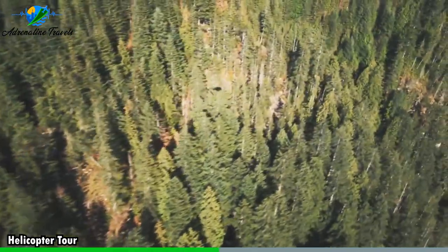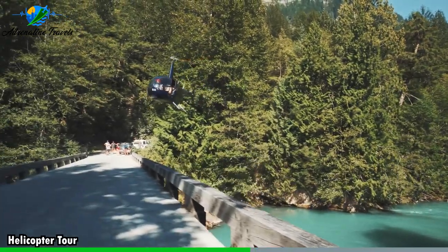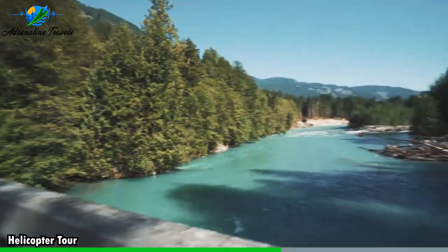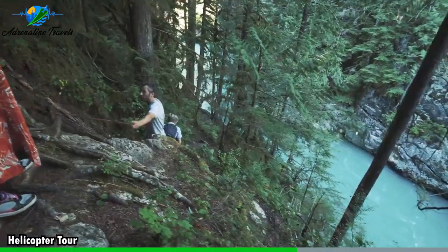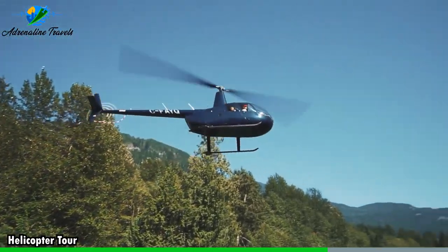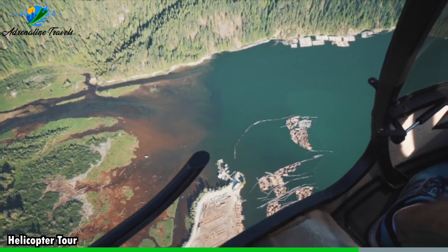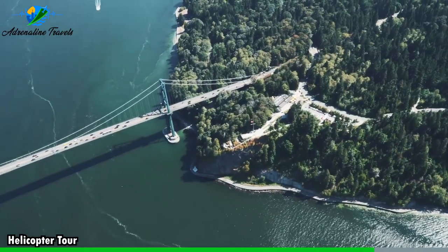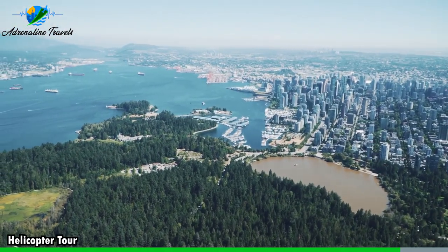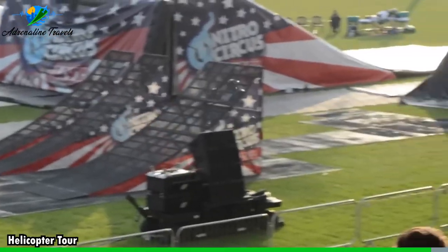Whether it's flying over famous monuments, historical sites, national parks, or natural wonders, you'll have the chance to see these attractions from a whole new angle. This unique vantage point allows for incredible photo opportunities and a deeper appreciation for the landmarks. Knowledgeable pilots or tour guides provide informative commentary during the flight, offering insights into the history, culture, and significance of the places you're flying over. They may point out interesting landmarks, geological features, wildlife habitats, or historical sites, enriching your understanding of the area. Helicopter tours that venture into wilderness areas or coastal regions often provide opportunities to spot wildlife from the air.